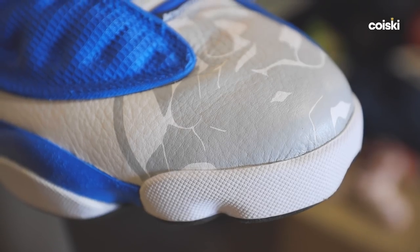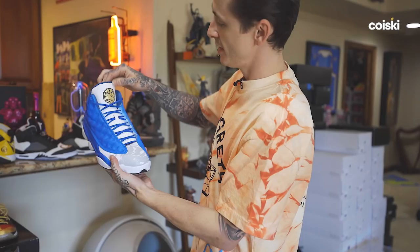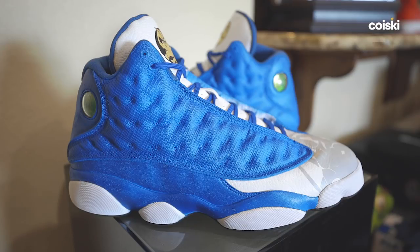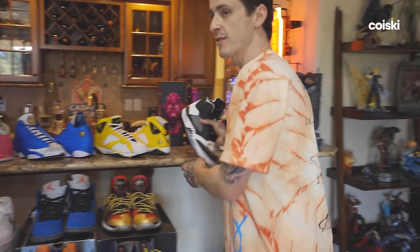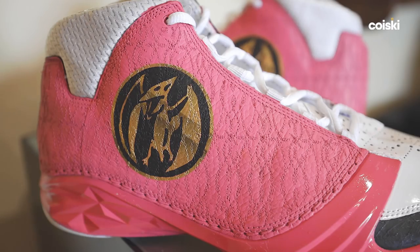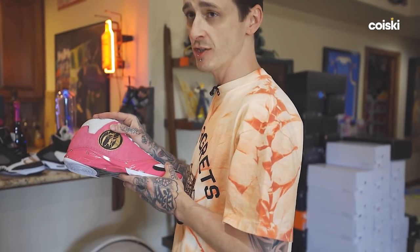We used the Flint 13s for the Blue Ranger. We've got the Triceratops on the toe and on the tongue, the gold medallion that was on the chest. The set is actually modeled after the motion picture movie where they had the hard armor, not the spandex suits. The Black Ranger was actually a frog in the movie. Kimberly — my very first crush — was the original Pink Ranger.